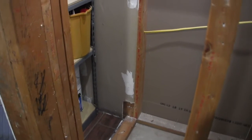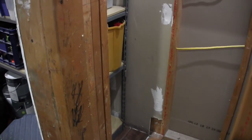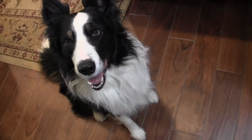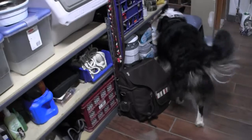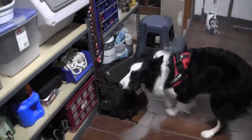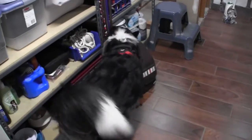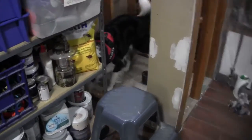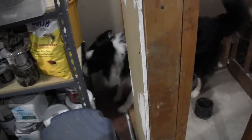I've put a hide back here on the back of this shelving unit, which most likely he's gonna have to go through all of this to get back to it. Alert! Good boy.